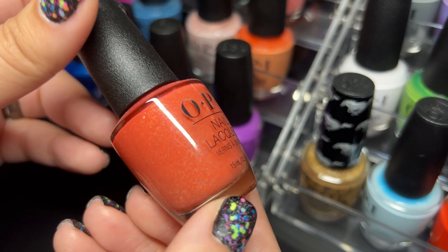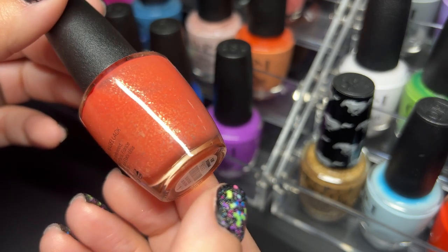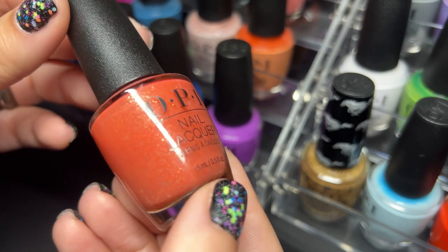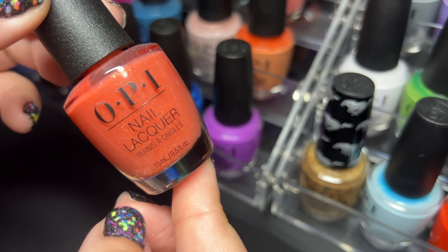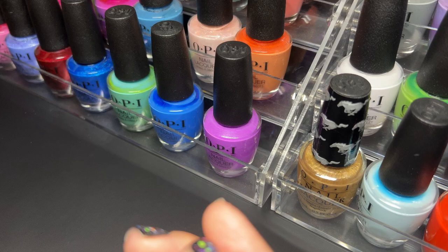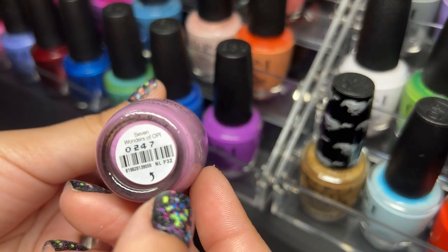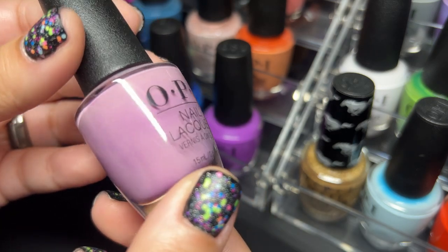Next up is Mural Mural on the Wall. I'm a little bit iffy about this one — I really like those flakes in there but the color is one of those that just makes your nails look like they're stained, so I'm kind of iffy. Next up we have Seven Wonders of OPI — this one is gorgeous.